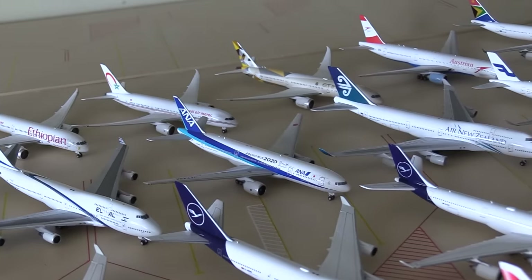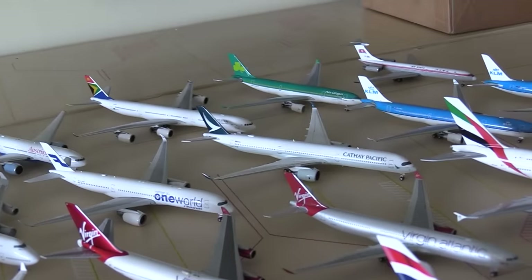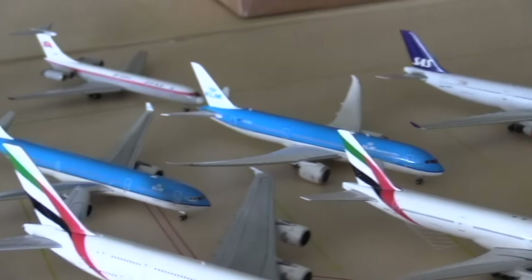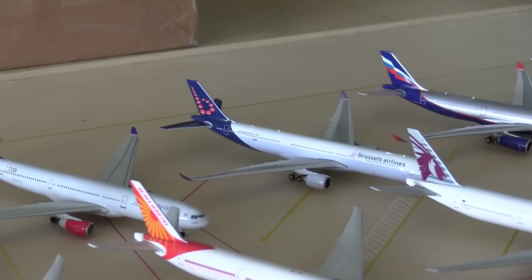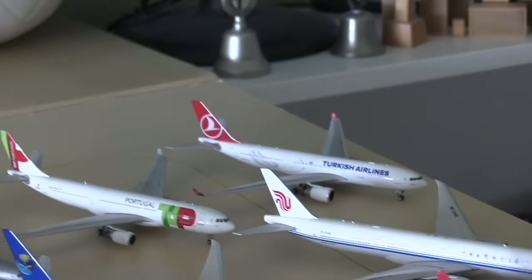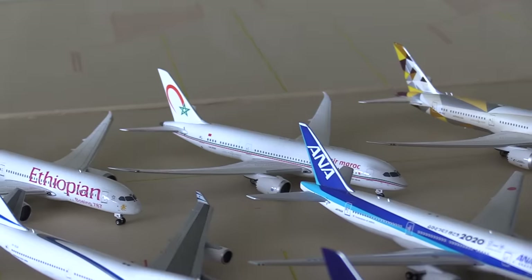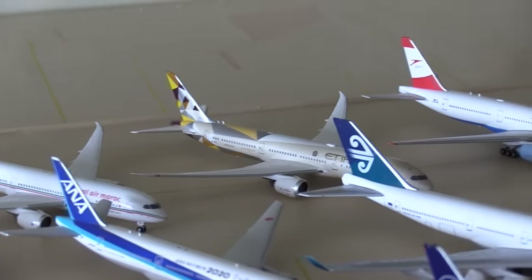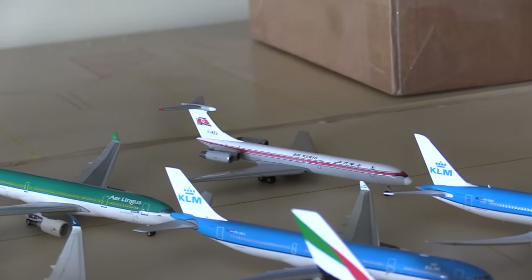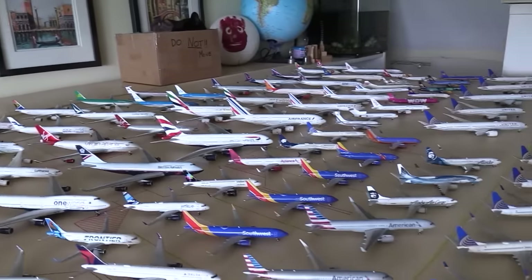LH 747-400. ANA 777-200 in the 2020 livery. Air New Zealand old livery 747-400. Finnair One World A350-900. Cathay Pacific A350-1000. KLM old livery A330-300. KLM 787-9 in the new livery. Scandinavian A330-300. Brussels A330-300. Aeroflot A330-300. TAP A330-200. Turkish A330-200. And then back here we have the Alitalia A330-200. Ethiopian 787-8. Royal Air Maroc 787-8. Etihad 787-9. We have the Austrian 777-200. The South African A340-600. The Aer Lingus A330-200. And finally the Air Koryo IL-62 — I kept calling this a 52 last time, so I do apologise for that. And that is it for the civil side.